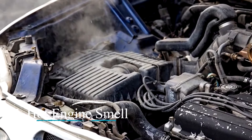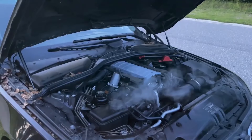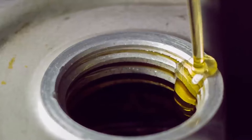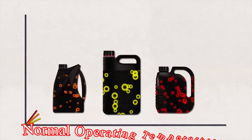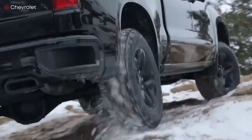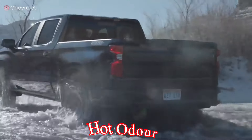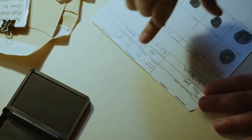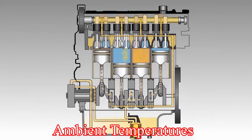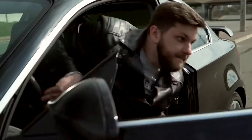5. Hot engine smell. Overheating can produce a distinct hot smell from the engine bay. This could be from oil or other fluids heating up beyond their normal operating temperatures, emitting a burning or hot chemical scent. What to do? If you're climbing a steep incline on a hot day and start to smell a hot odor, this is a classic situation where engines overheat due to increased load and high ambient temperatures. Pull over and allow your engine to rest.